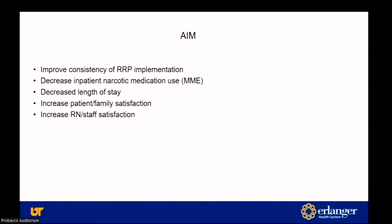The aim of our project was to improve the consistency of implementation of the protocol, decrease MMEs, decrease length of stay, and ultimately increase satisfaction of the patient, family, nursing staff, and physicians.